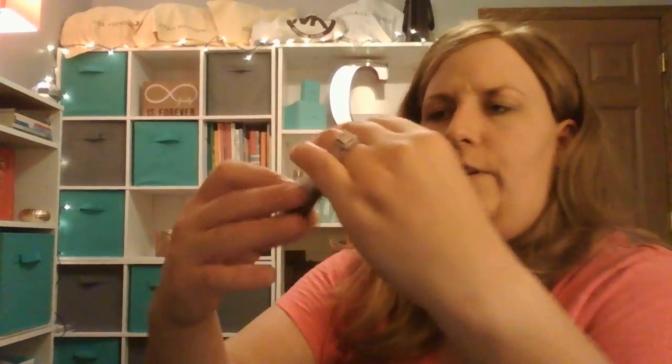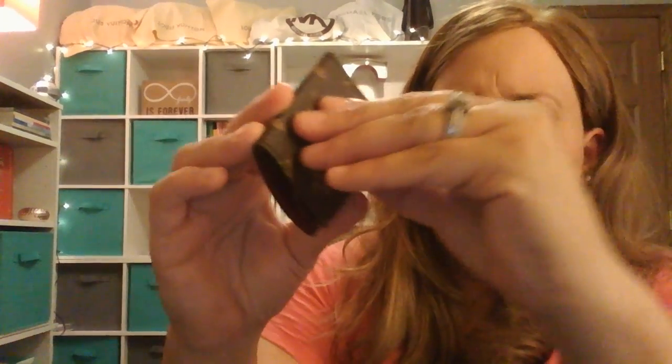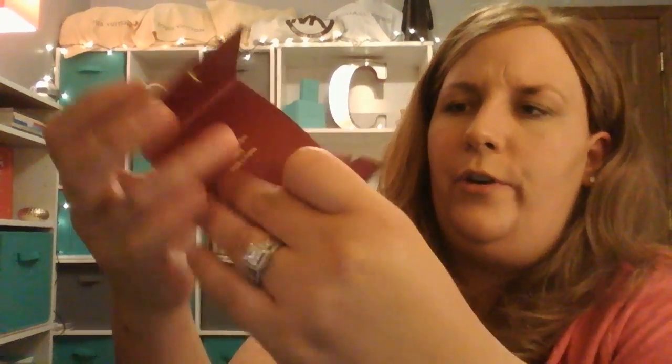I got this one not too long ago — this is the Louis Vuitton earbud holder. My earbuds are actually in my electronics cube over there, but this is a pretty good little thing — it's just cute. The earbuds wind up around it and you store them; you just button it and put it in your purse.